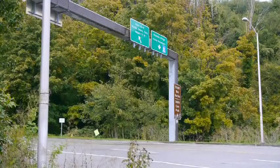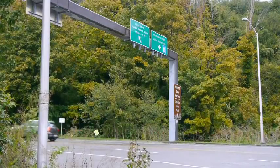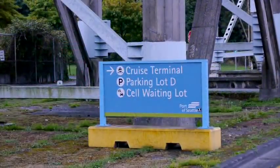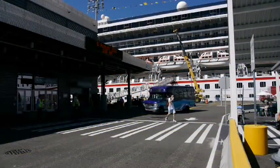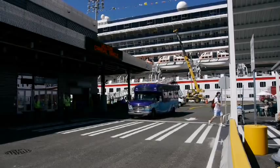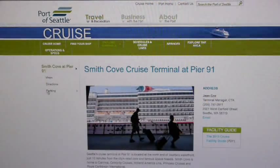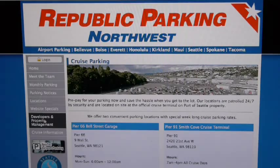If you arrive in a family car, follow the signs to the cruise parking lot if you need to park. Otherwise, follow the signs that say 'to terminal.' If you're leaving your car for the week, a complimentary shuttle will get you and your bags to the terminal. The shuttle ride is about five minutes. You can book your parking online at the Port of Seattle website, or you can pay the day you arrive.